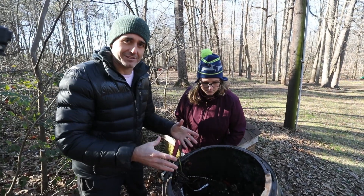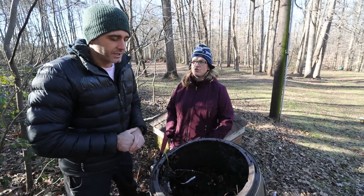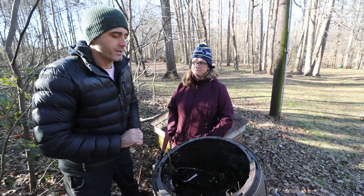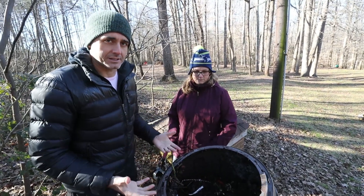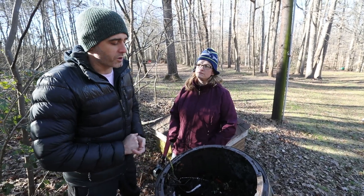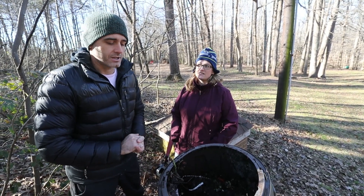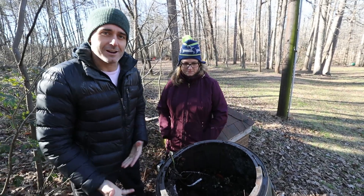If it's too nitrogen-heavy — in other words, you've got a lot of wet, gooey greens in there — then things are going to start to go anaerobic very quickly and it's going to start smelling. At the same time, you could attract a lot of unwanted guests like flies. Those are the things you don't want, and that's why you want to try to get the ratio right.